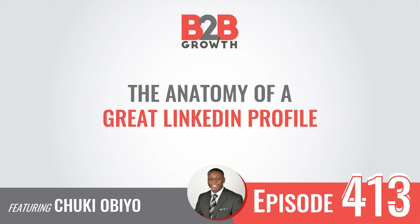You're listening to the B2B Growth Show, a podcast dedicated to helping B2B executives achieve explosive growth. Whether you're looking for techniques and strategies or tools and resources, you've come to the right place. I'm Jonathan Green, and I'm James Carberry. Let's get into the show.